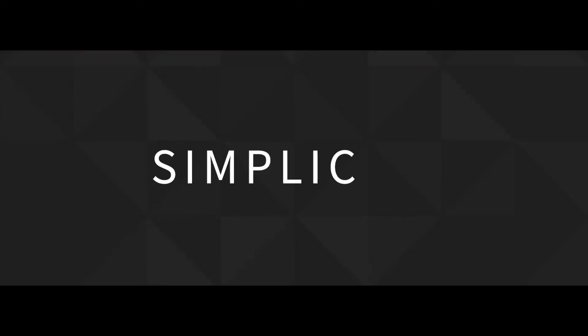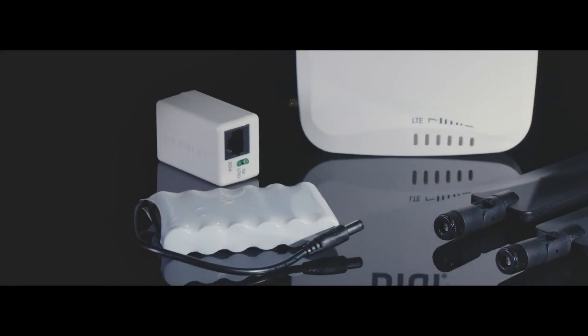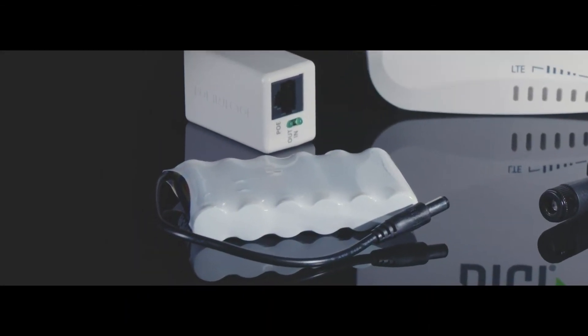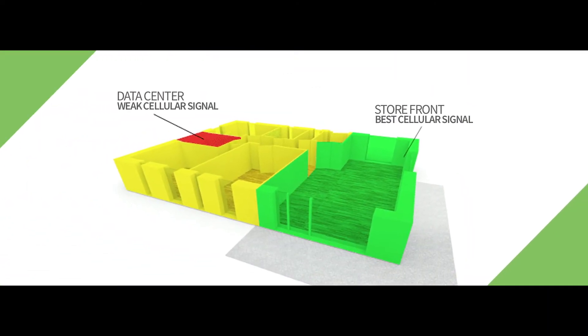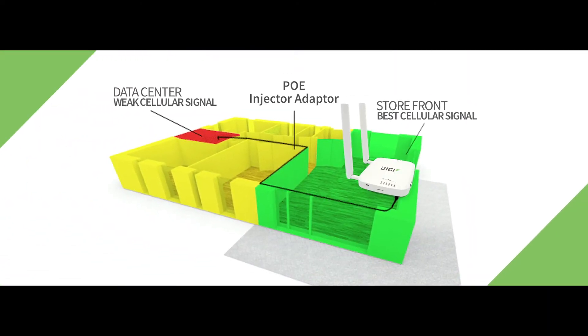The next big feature is installation simplicity. The enclosed site survey battery pack makes it easy to find the location with the best signal strength. Mount the Digi EX15 on the ceiling, then hook it up to the power over ethernet injector adapter, so there's no need to plug into an outlet.